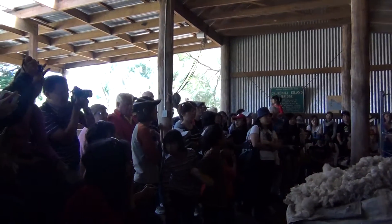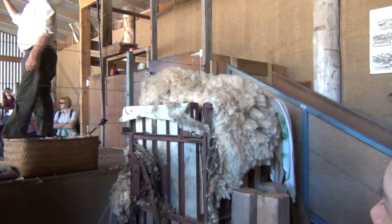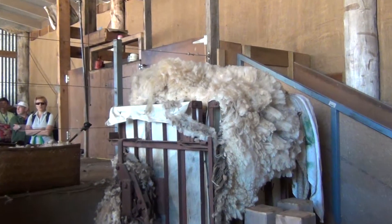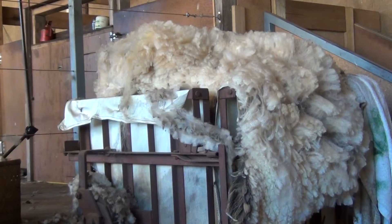There are two main types of wool here in Australia. We've got the Australian Merino, which originated from South Africa and Spain well over 200 years ago, and then we've got the Crossbreeds, which originated from England well over 200 years ago.